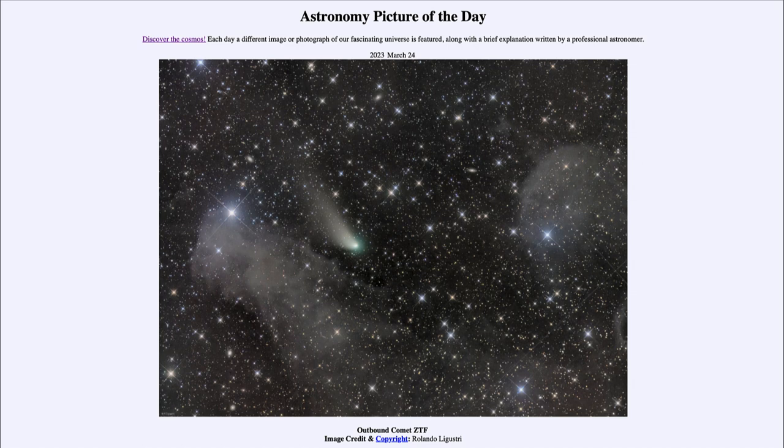Some comets are periodic comets, meaning they come back every certain amount of time, which can be as short as a couple of years and as long as thousands of years for them to return. Halley's comet is a very well-known one with a period of about 76 years.